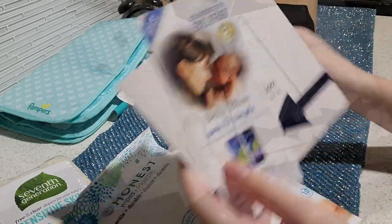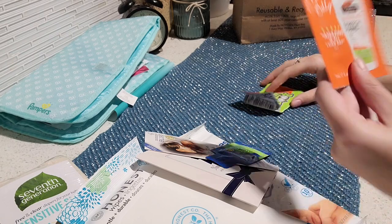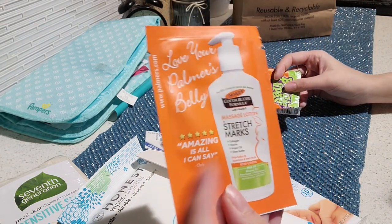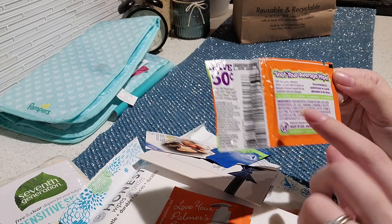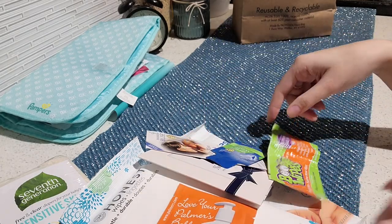Next we have a sample from the brand Palmer's — it's a cocoa butter formula massage lotion for stretch marks. Here we have something called Boogie Wipes samples — this includes one wipe and it comes with a 50 cent off coupon on the back.